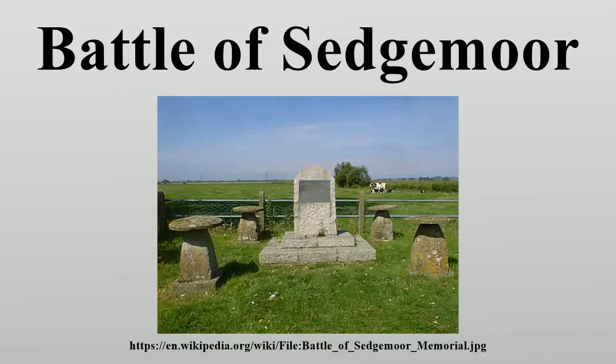The Battle of Sedgemoor was fought on 6 July 1685 and took place at Weston Zoyland near Bridgewater in Somerset, England. It was the final battle of the Monmouth Rebellion and followed a series of skirmishes around southwest England between the forces of James Scott, 1st Duke of Monmouth, and troops loyal to James II. Victory went to the Royalists and about 500 prisoners fell into their hands. Monmouth escaped from the battlefield but was later captured and taken to London for trial and execution.